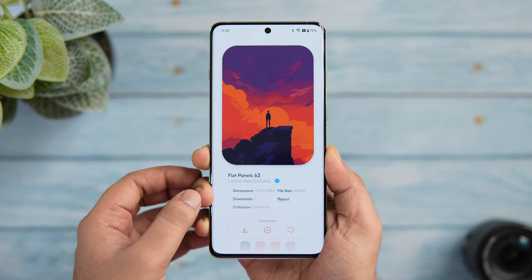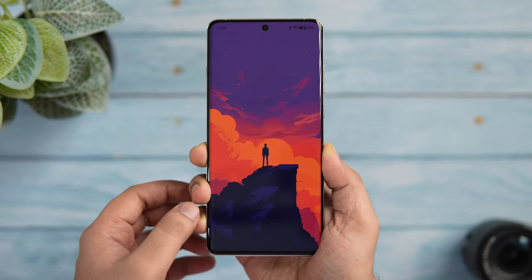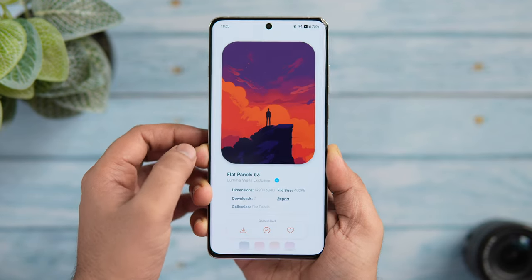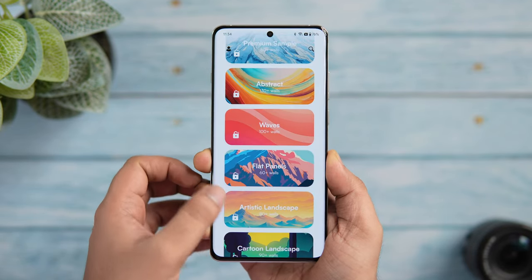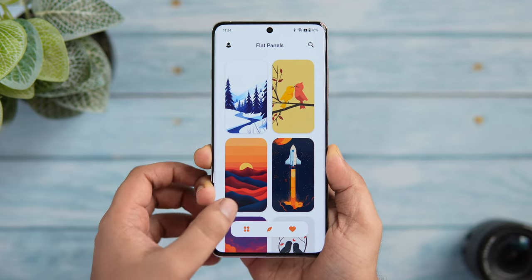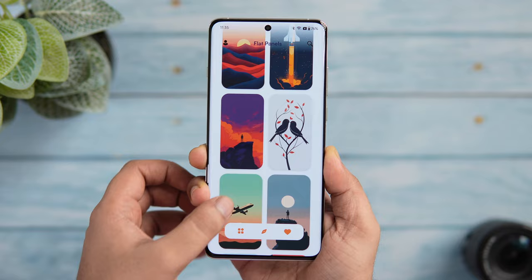The best part is that you get more than 300 free AI wallpapers that are absolutely stunning to look at. If you want to unlock all the other wallpapers, you need to pay for the pro version, but honestly I think the free version is more than enough to satisfy your wallpaper needs. Be sure to check this one out — you will find all the links in the description below.